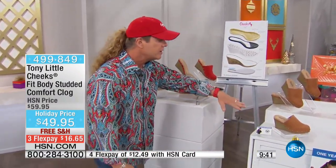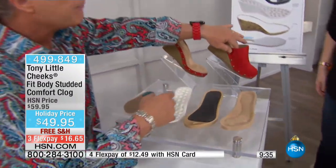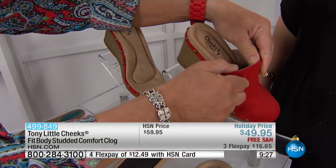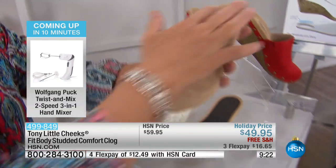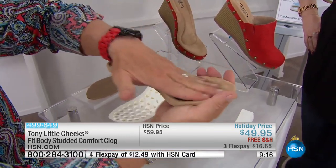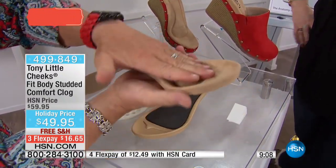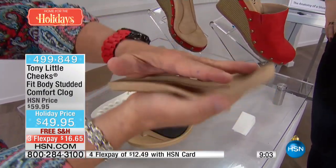So you understand what we did to this clog to make it so different. This has stretch gore, so it customizes to you. Smooth leather, full leather inside. But let's go back to the technology. This is your foot pad inside that clog — you're sitting inside it. It has a foot cradle so your foot doesn't slide out. You have a toe bar so you're not moving. You have arch support memory foam, full memory foam. You can see your fingerprints — it customizes to your foot.